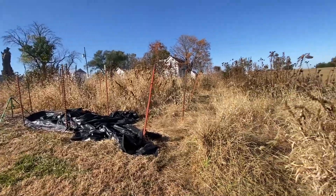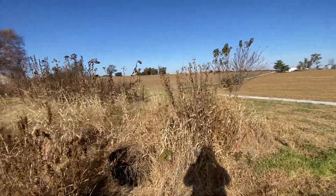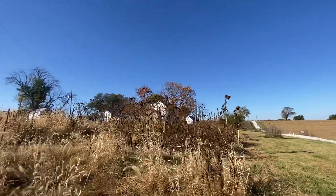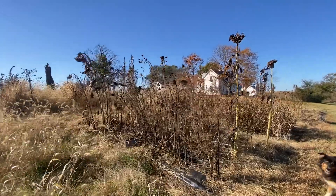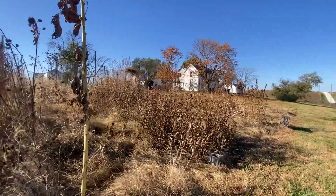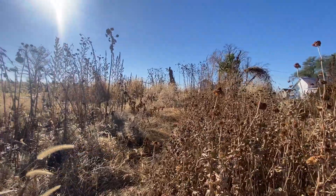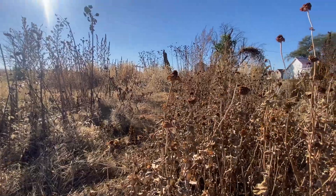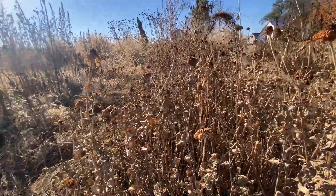Next, what I really want to tackle is over here where all of my sunflowers were. I want to get all of the sunflowers cut out. This is where the sunflowers were right in here. And these were my zinnias — I want to go through. I have already saved some seed, and some of these might be too far gone, but I'm going to try and save some more seed as well.